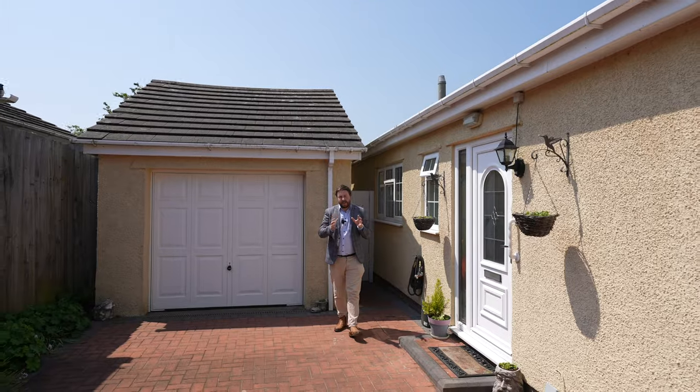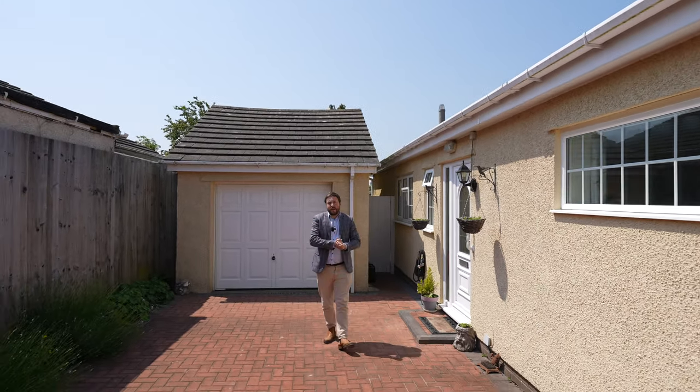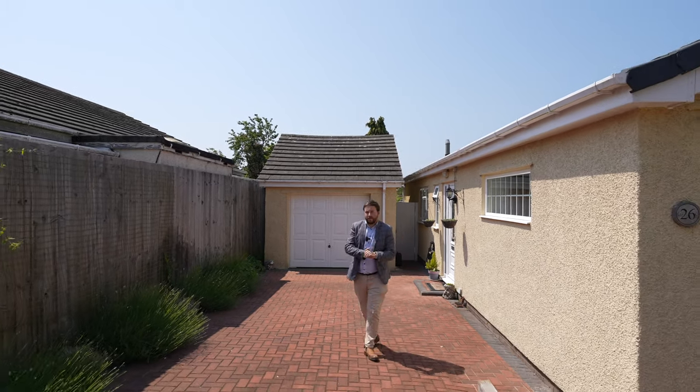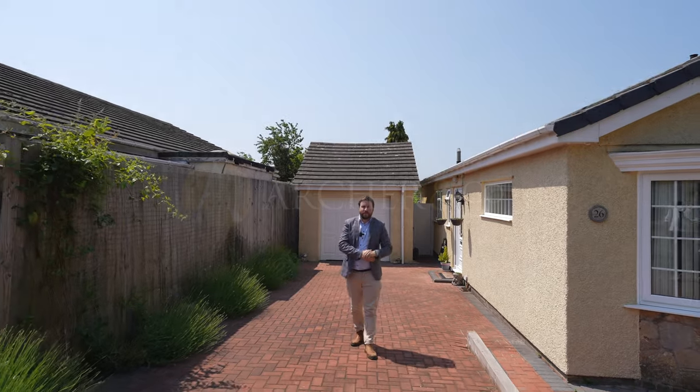What I love about this bungalow is its size allows it to be perfect for a family or for someone looking to downsize and retire. With an active village community and also being a short distance away from Chepstow, it has so much to offer and can make an amazing home. If you think this could be your next property, get in touch to arrange a viewing with one of the team.